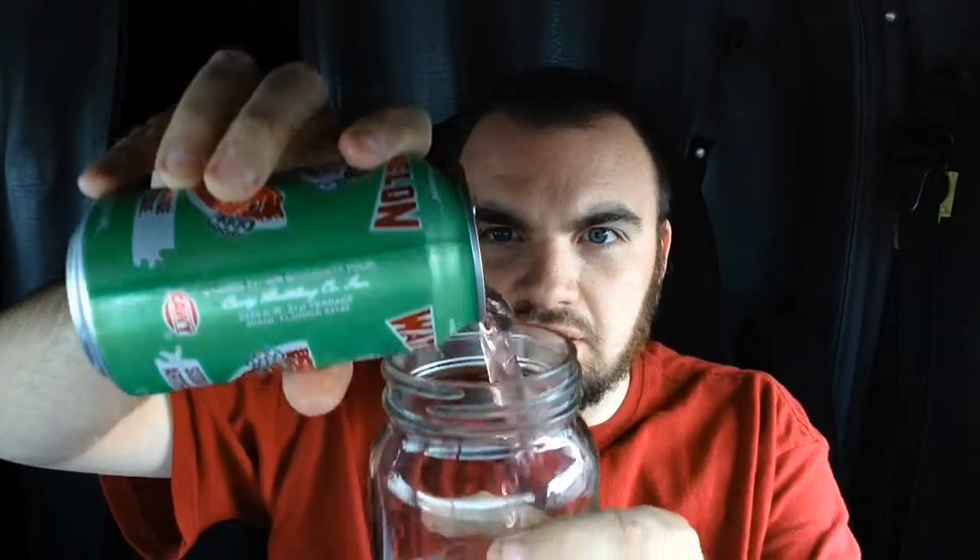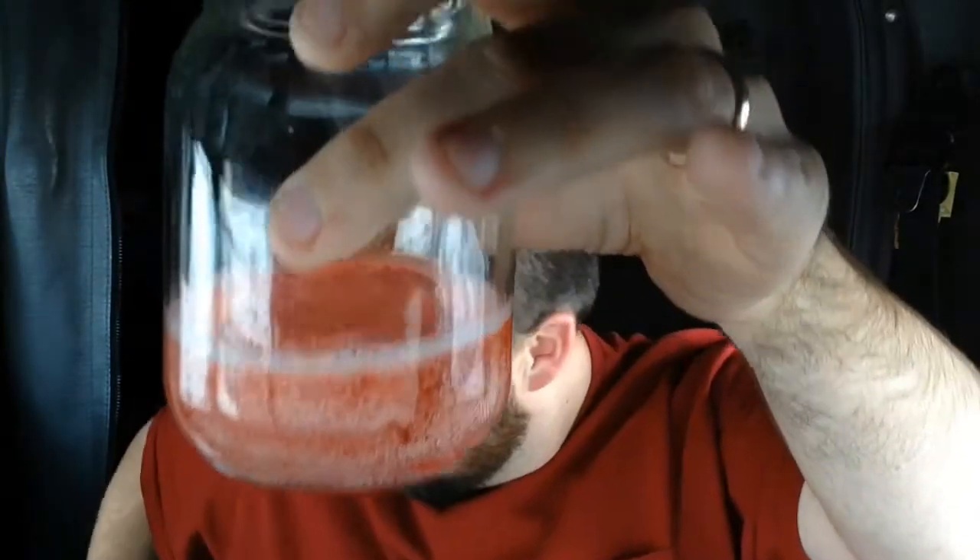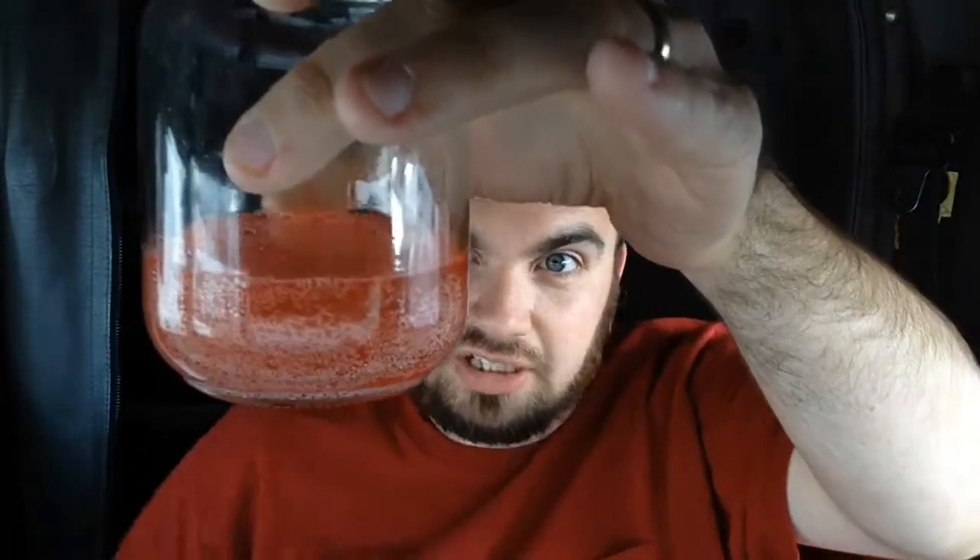I don't know what it's going to look like. It kind of looks pink — and it is pink! Pink watermelon soda. That's a good start; at least it's not clear or green or something weird. At least it is pink, like it's supposed to be.